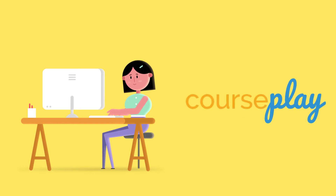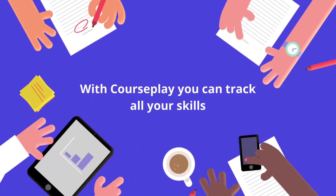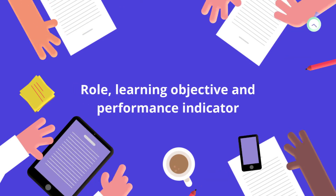In this video, we will be highlighting some essential Courseplay features. With Courseplay, you can track all your skills in a single place and map them for each role, learning objective, and performance indicator.